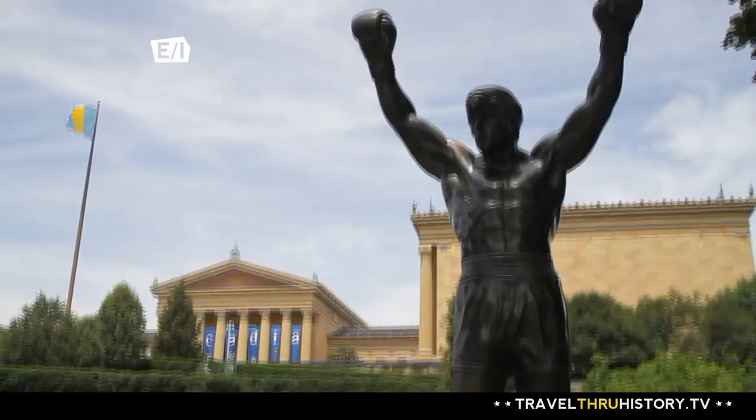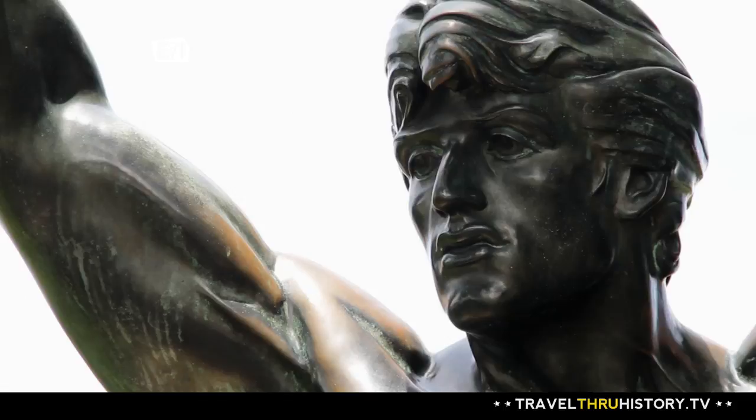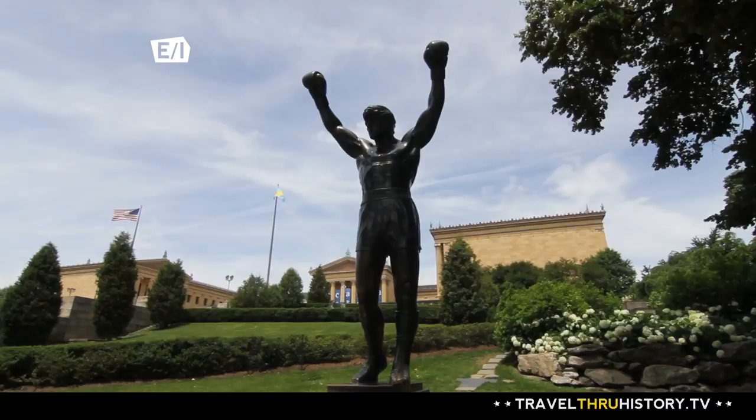One of the reasons the museum is so iconic is its steps, featured prominently in the movie Rocky. There are a lot of steps and some people call them the Rocky Steps because Rocky Balboa ran up them in his movies. For us, they're steps that people use as a journey to get to the museum, and sometimes just run for fun.